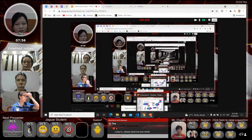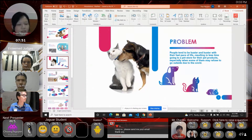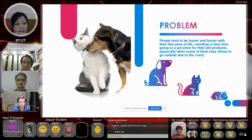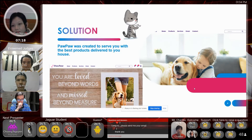So the problem is that people are busy with their life and their family, resulting in less time going to a pet store for their pet products, especially when someone is afraid or doesn't want to go outside because of the pandemic. So I created an e-commerce platform to serve you with pet products delivered to your house.